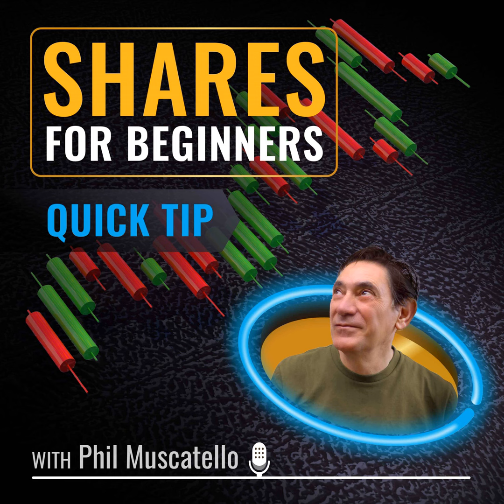If you found this podcast helpful, please tell a friend — especially if it's someone who needs to start thinking about investing for their future. You'll be helping them and helping me to keep this show on the road. Shares for Beginners is for information and educational purposes only. It isn't financial advice and you shouldn't buy or sell any investments based on what you've heard here. Any opinion or commentary is the view of the speaker only, not Shares for Beginners. This podcast doesn't replace professional advice regarding your personal financial needs, circumstances or current situation. Thank you for listening to my podcast.